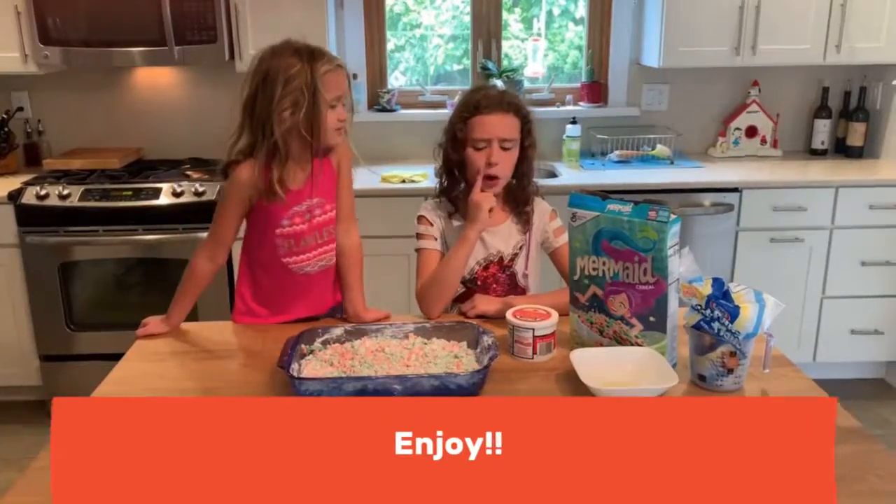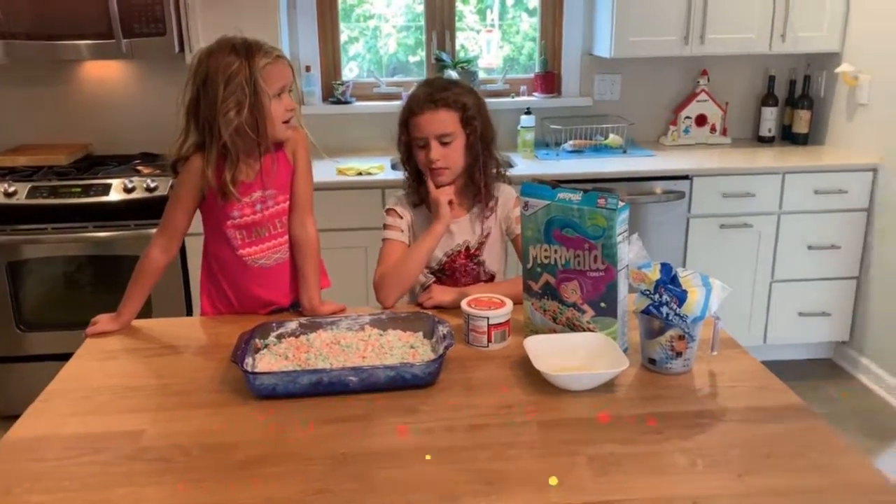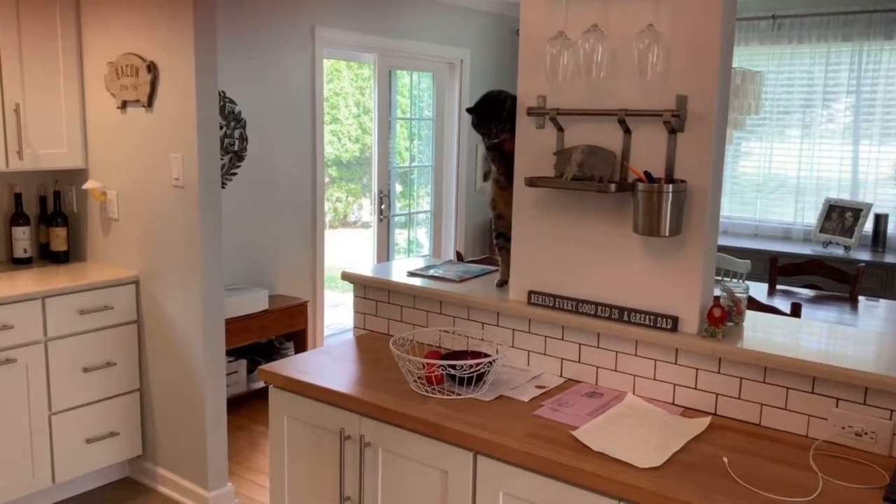I wrote that note and hid all of our ingredients. Pesky kids.